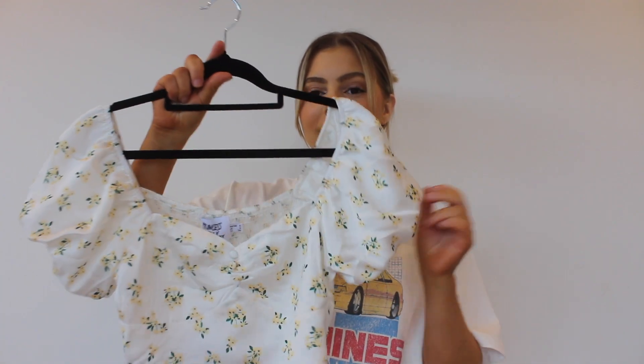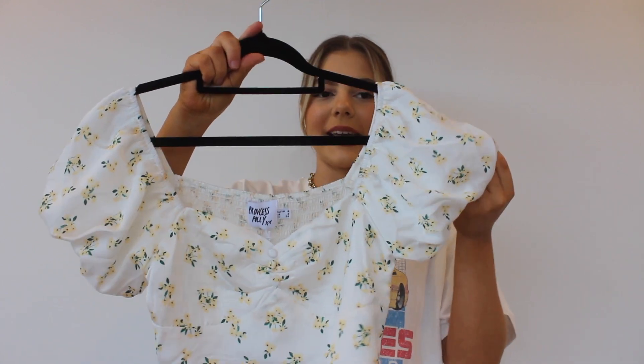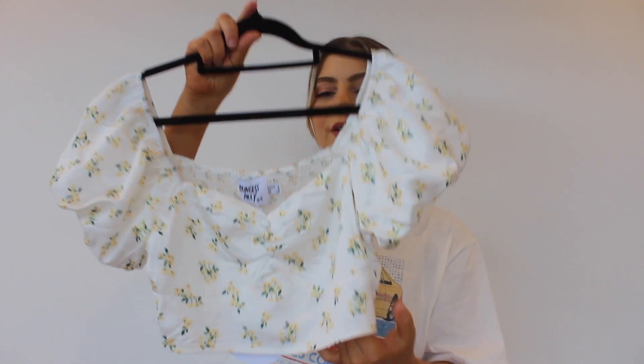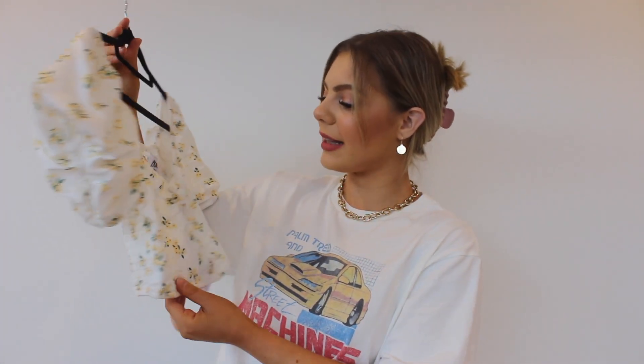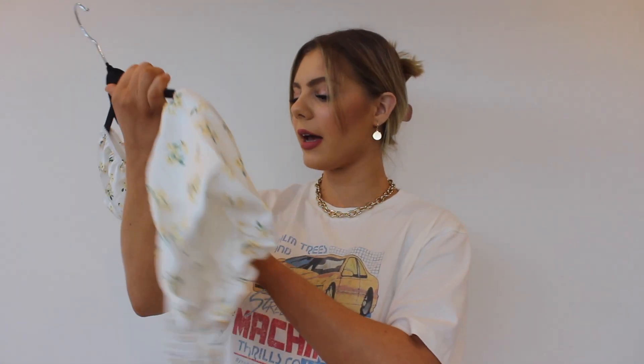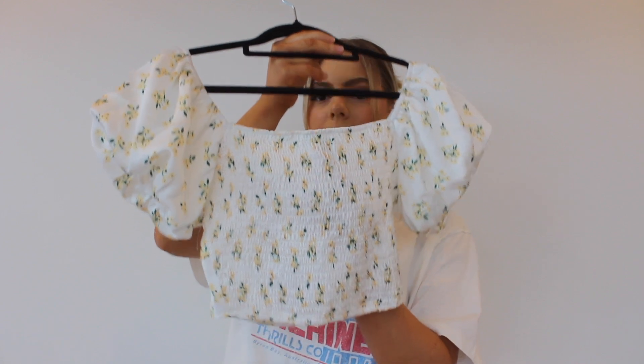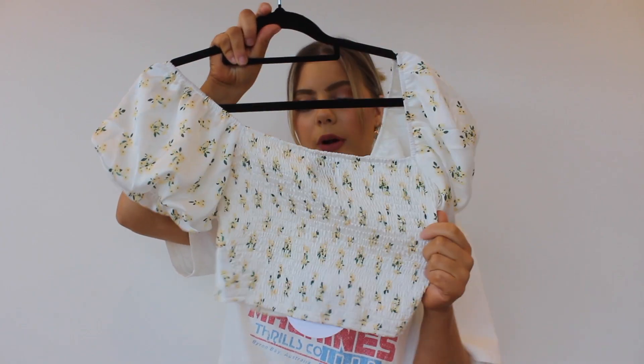The next thing I got is another top. I love tops with these types of sleeves — I just think they look so cute, and I love the little flowers on it, so I had to pick this one up. I have so many little white shirts like this because I just think they flatter me really well. I can wear them with jeans and then chuck a nice jacket on over the top and you're good to go. I got a size six in this one and it fits me perfectly. It has stretchy ribbed material at the back as well, so it stretches on your body.